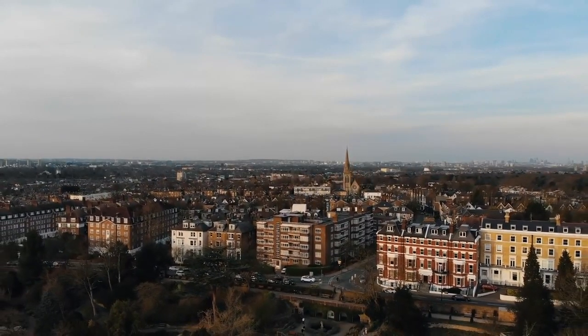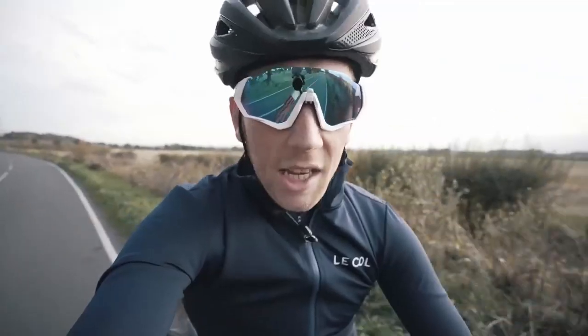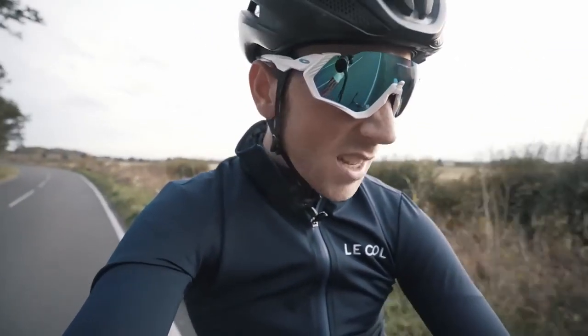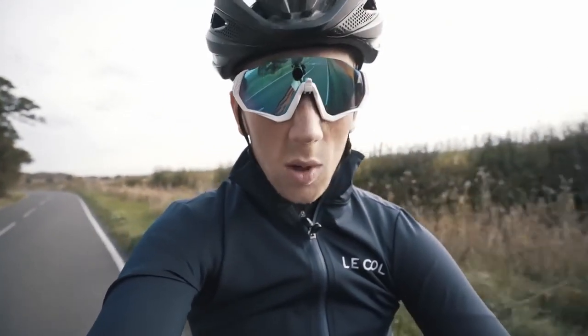This is no normal video. I've been entrusted by Yanto to take his very special Cornago out for a spin. It's no normal Cornago — this is the limited edition coal version. Let me show you what it looks like.